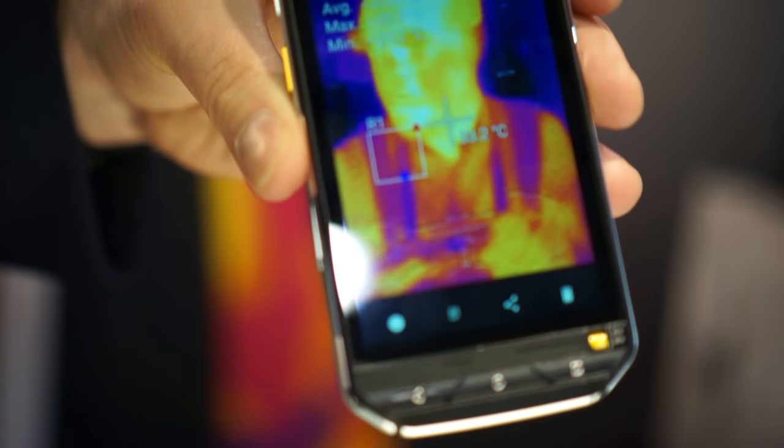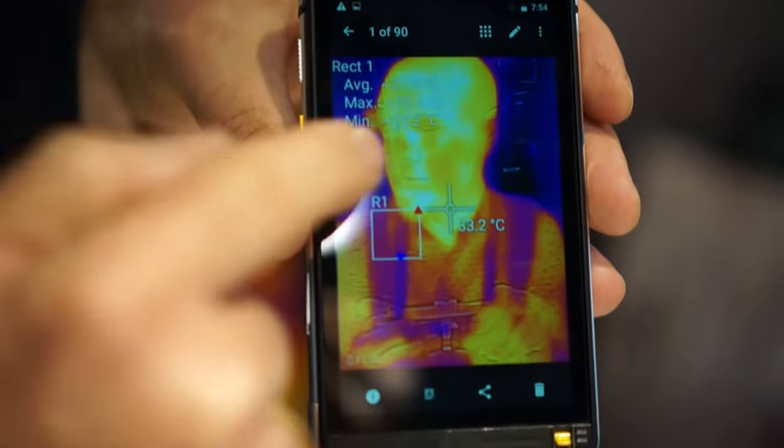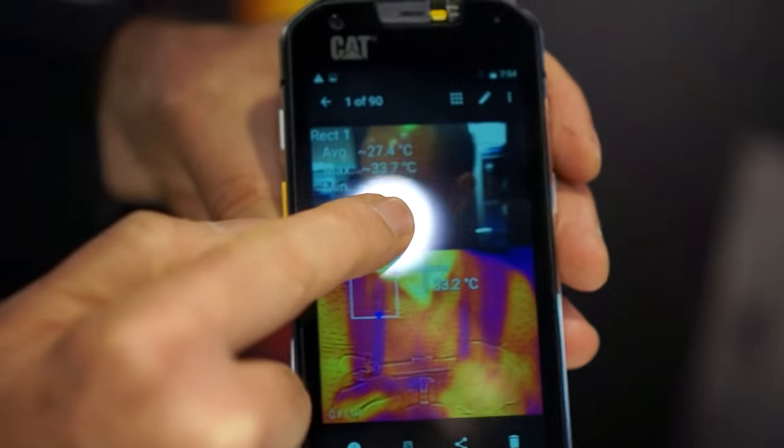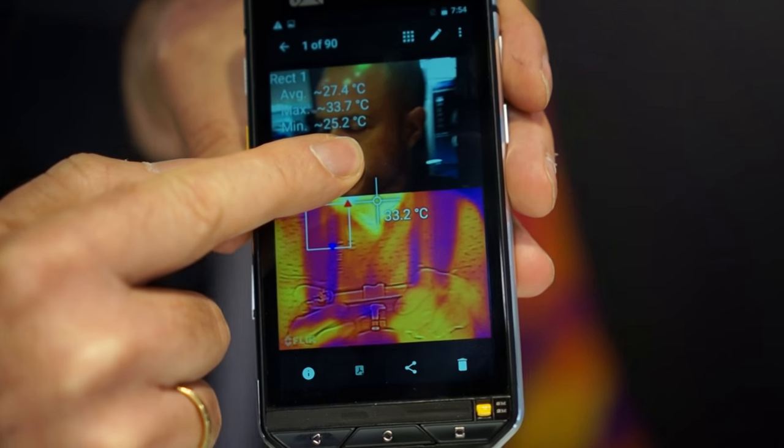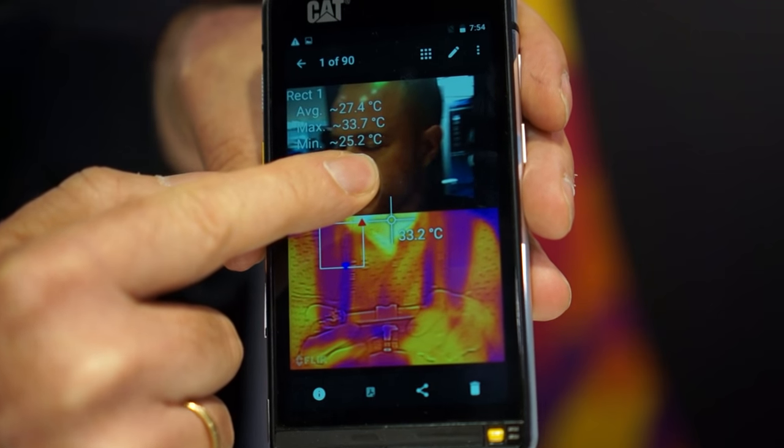If I was to take this picture that I took just now, you can see that it's overlaying the thermal image with the 13 megapixel image.